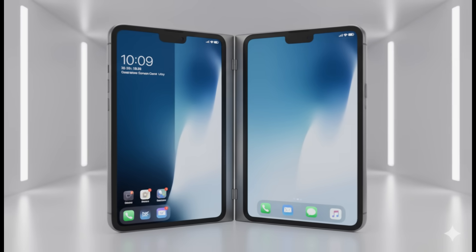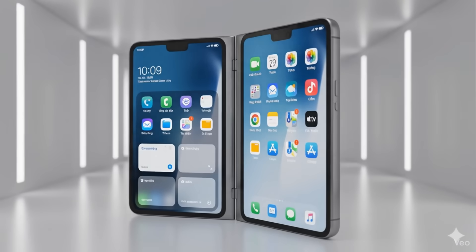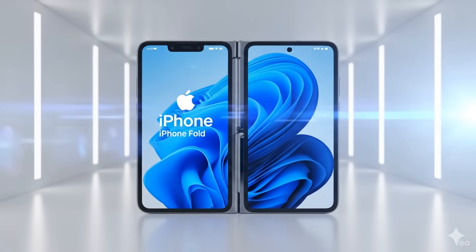What's up, Aeor's mobile family? I'm Charlie. The rumors are over. The engineering schematics have spoken. The design and camera layout of Apple's first foldable phone, the iPhone Fold, have been revealed.